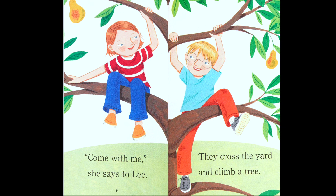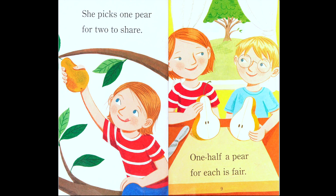'Come with me,' she says to Lee. They cross the yard and climb a tree. Have you ever climbed a tree before? What fruit do you see in the tree? That's a pear! 'She picks one pear for two to share — one half a pear for each is fair.'